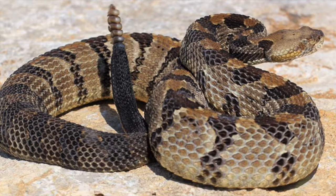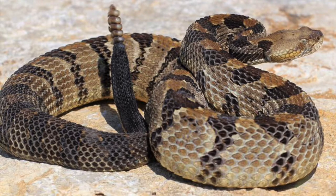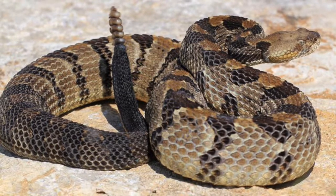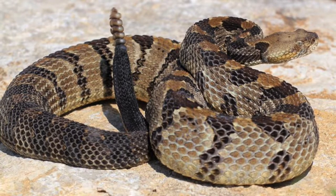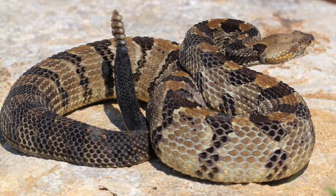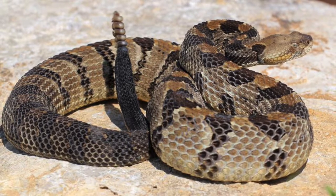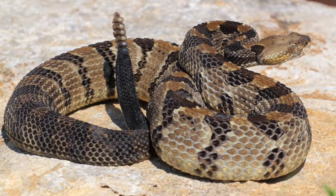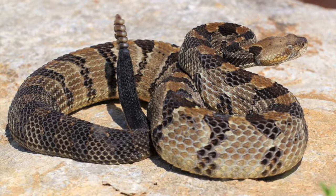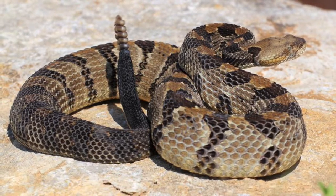Timber rattlesnakes can start to become active above ground by late spring. They can be seen during the day and night, but mostly sit in cool positions ready to strike at prey. These snakes live in a wide variety of different habitats, from swamps, rivers, floodplains, hardwood and pine forests, mountainous areas, and rural habitats. They are not found in areas with high concentrations of people such as subdivisions.